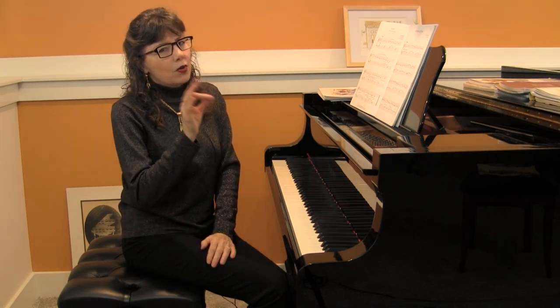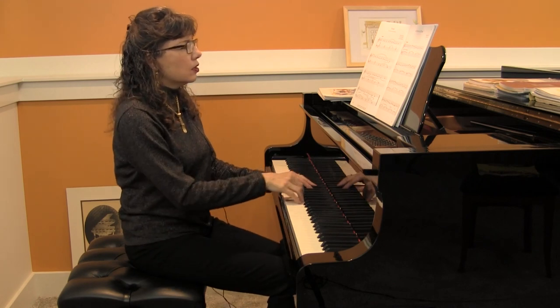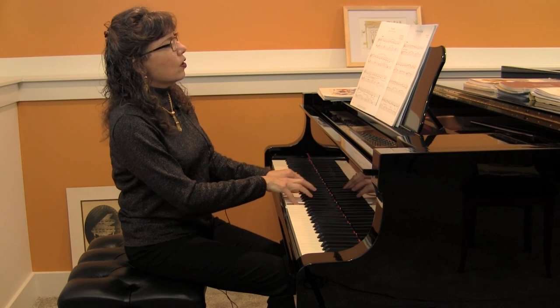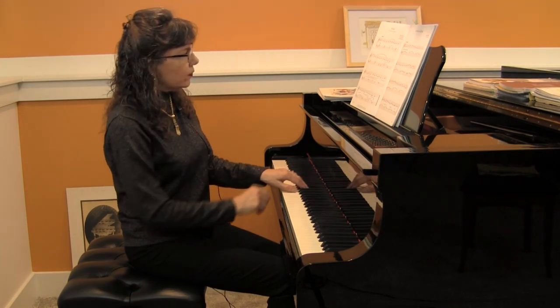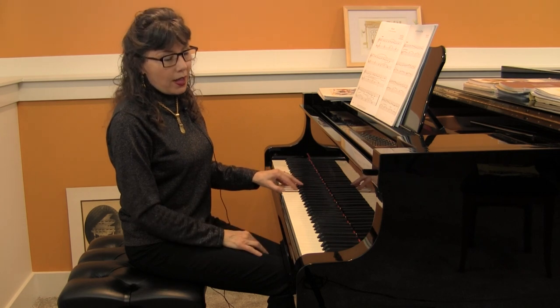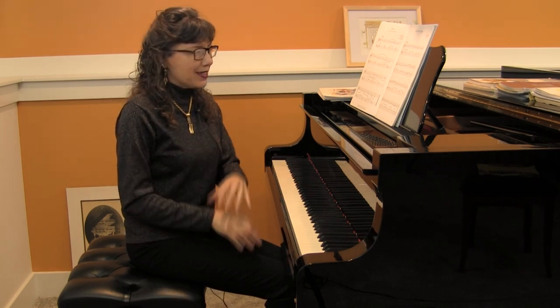You might want to add one more link so that the students end on a downbeat: one, two, three, four, one, two, three, four, one. That last link is more challenging because the right hand has to remember to go to a B-flat, and the left hand has open fifths that go up from F to G — a nice hollow sound for the Renaissance era.